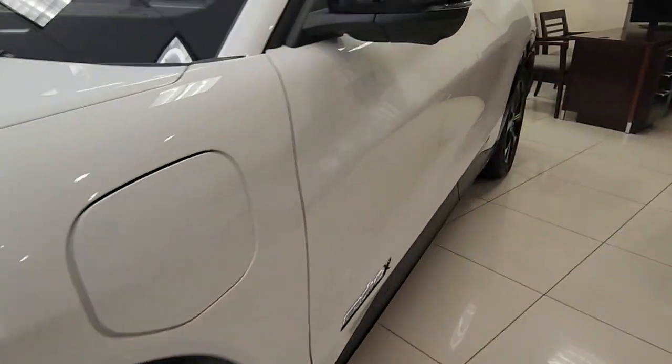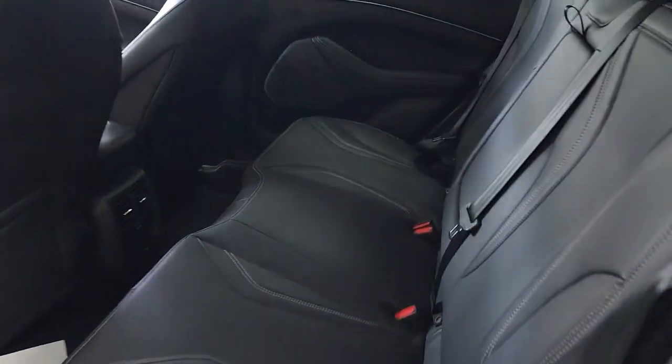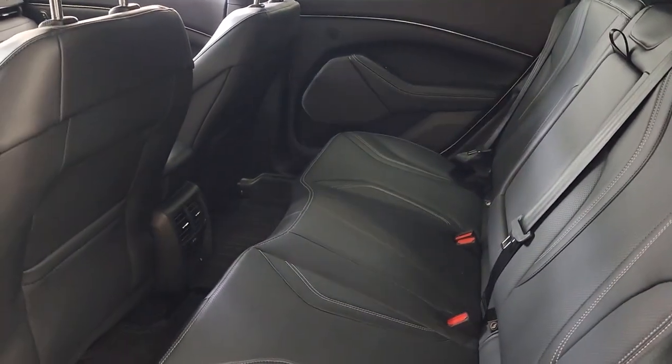Future-focused efficiency blends with luxury and performance in this remarkable Mustang Mach-E. See for yourself when you take it out for a test drive. Our professional staff looks forward to giving you excellent service.